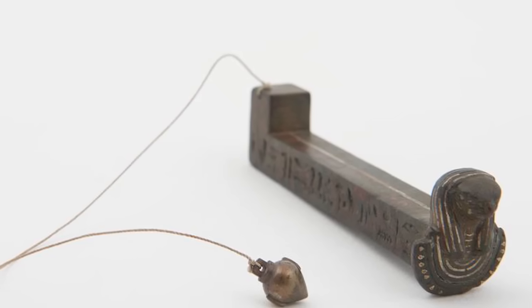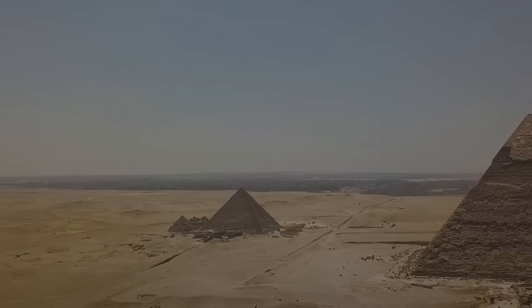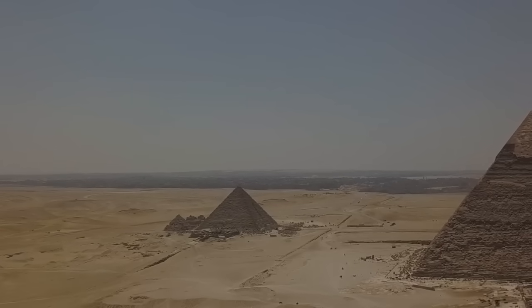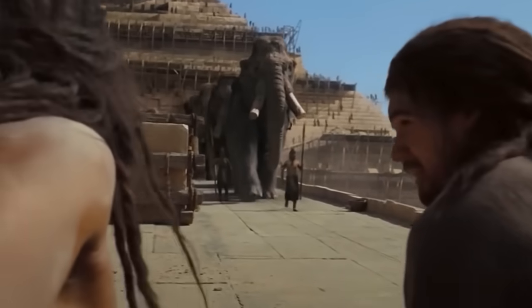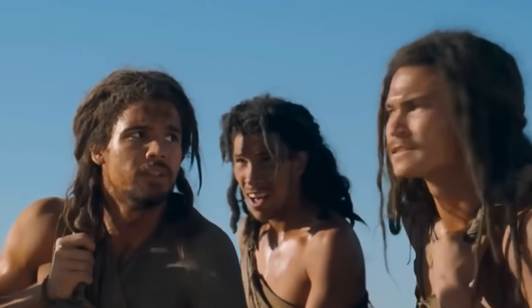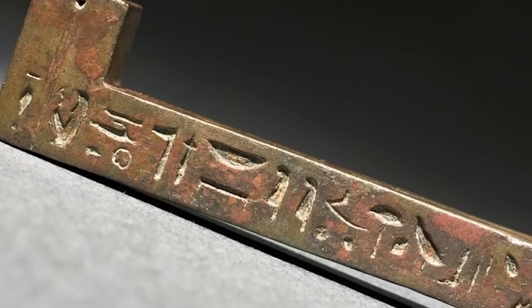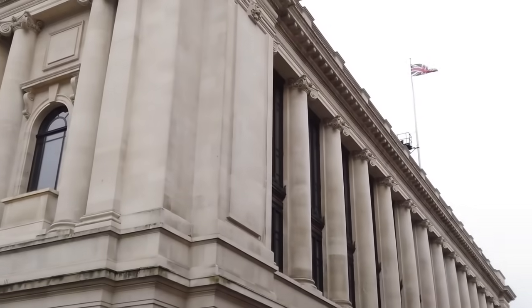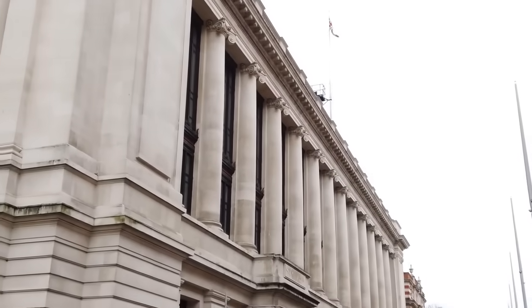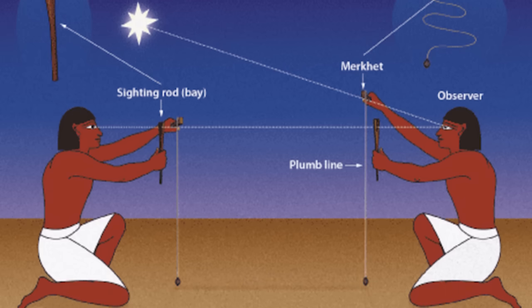This was a far more accurate way of measuring time than a sundial, because sundials became useless the moment the sun went down. Theoretically it would also be possible to use a merkhet to determine the angle of a building, so devices like these may have assisted in the construction of temples — a process for which alignment to the stars was known to be important to the ancient Egyptians. The oldest known surviving merkhet was made about 2,600 years ago and is on display in the Science Museum of London.